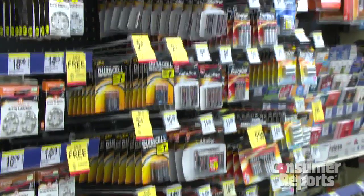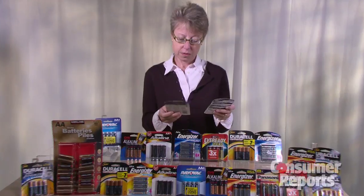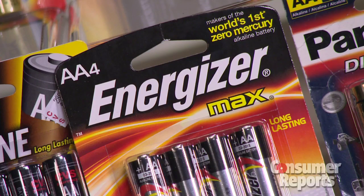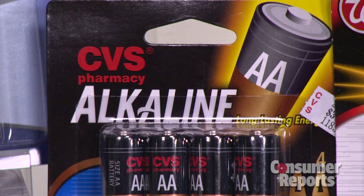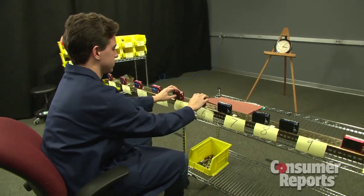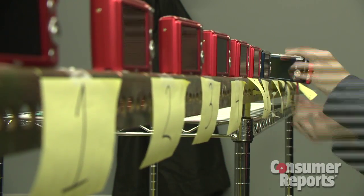Double-A batteries are the most widely sold. Consumer Reports tested a dozen, including ones from Rayovac, Energizer, and Duracell, as well as store brands. We looked at different types of batteries: lithium, nickel-oxy-hydroxide, and alkaline. To measure how long batteries last, testers load them into identical digital cameras.